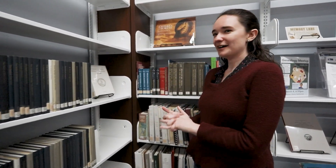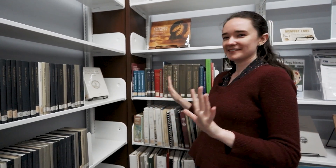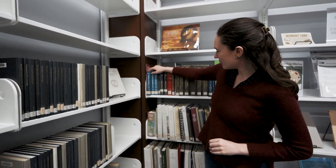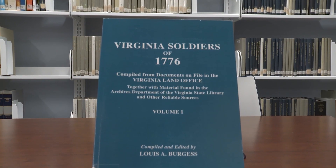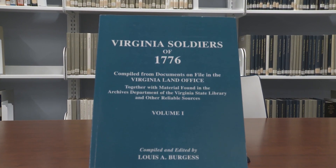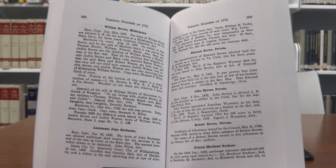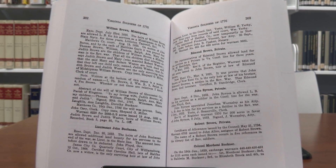We have all kinds of resources about the American Revolution — they're sort of scattered throughout the section, so I'll show you a few highlights. Over in this area we have a list of Virginia soldiers from 1776, and it's really handy if you're looking for things about a relative. You can find out a lot about their service history here.